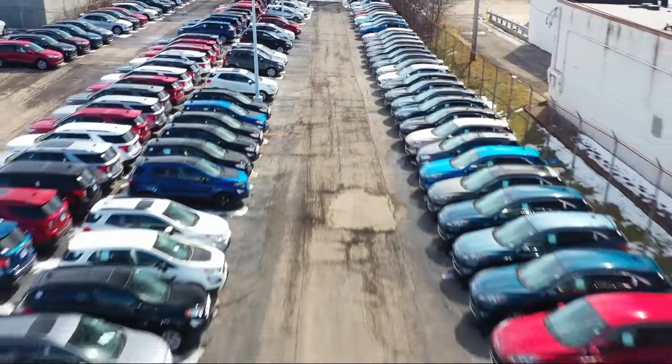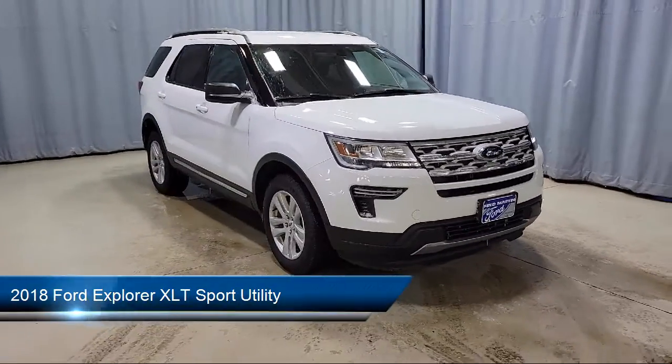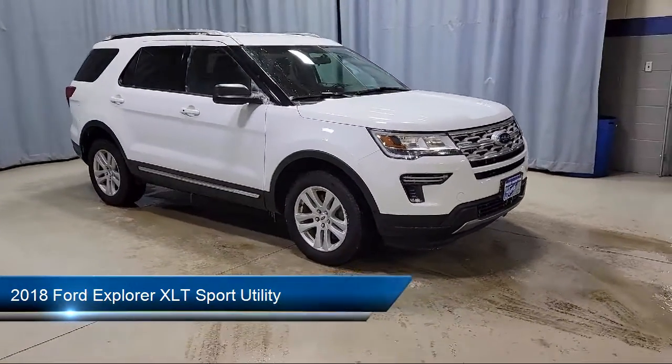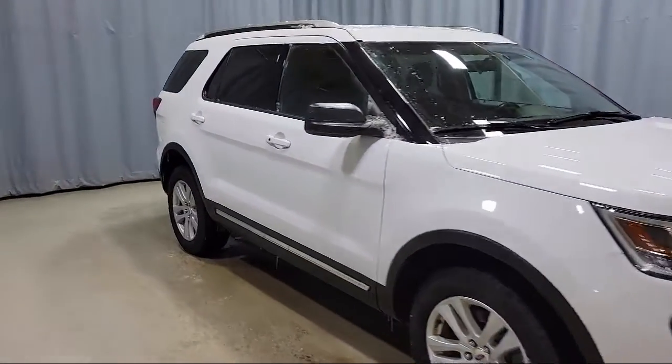Welcome to Fred Martin Ford. Here's a look at another one of our great vehicles from our inventory. It comes equipped with Sirius XM satellite radio, fully automatic headlights, heated door mirrors, and parking sensors.